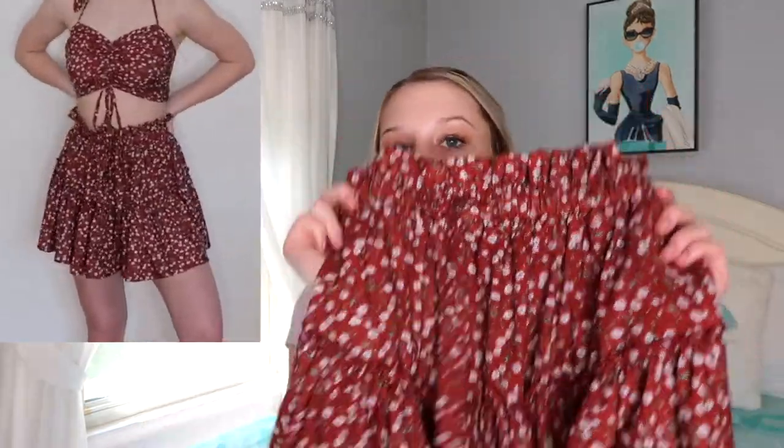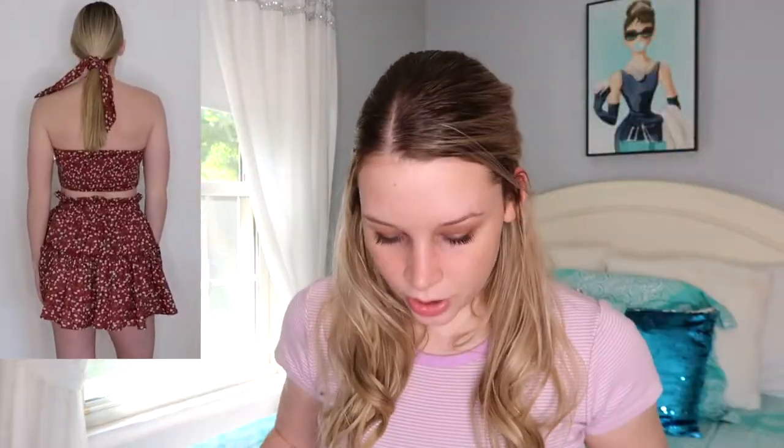The skirt that came with the set is really cute — it looks like something from Princess Polly. It's pretty good quality, not see-through at all, and the top isn't either. It's a really cute set and I love it. It's definitely a little better quality than some of the other things I got.